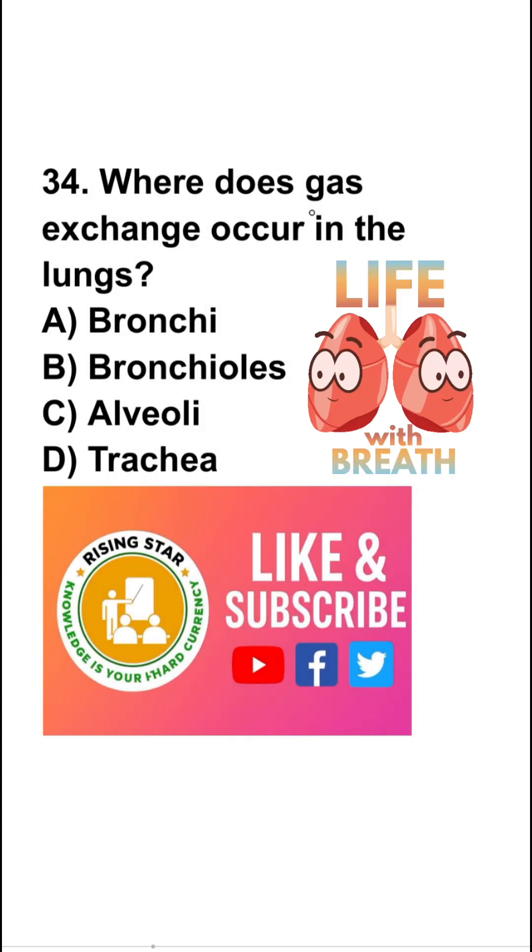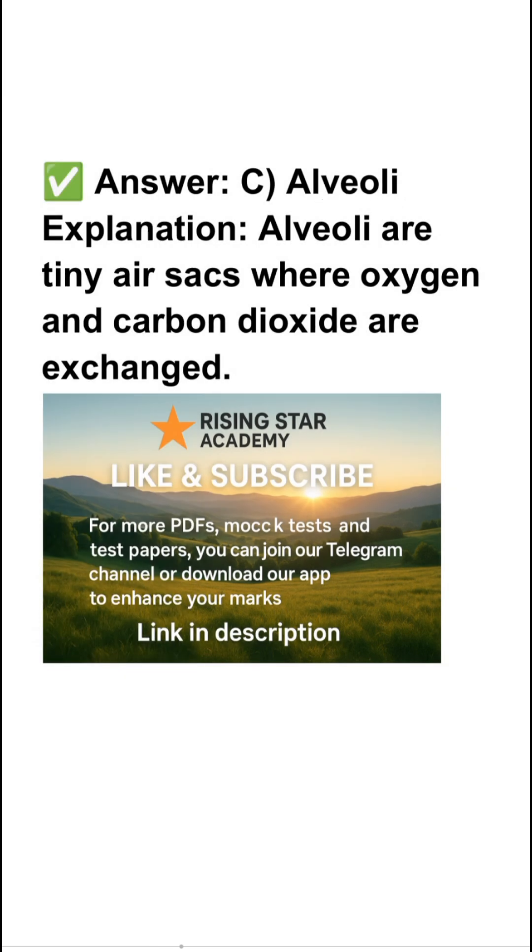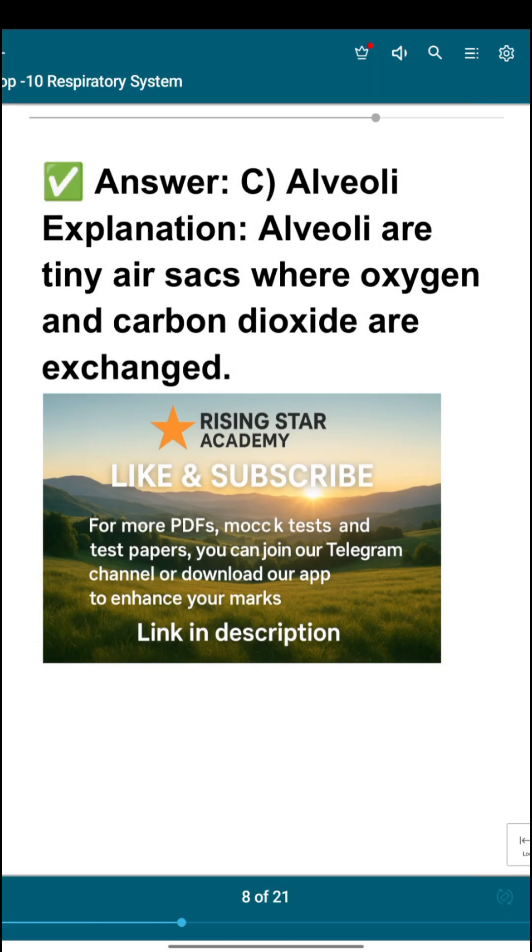Question number 34: where does gas exchange occur in the lungs? Bronchi, bronchioles, alveoli, or trachea? So the right answer is alveoli. Alveoli are tiny air sacs where oxygen and carbon dioxide are exchanged.